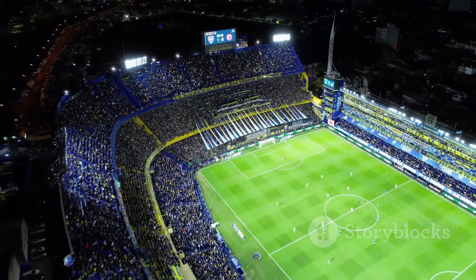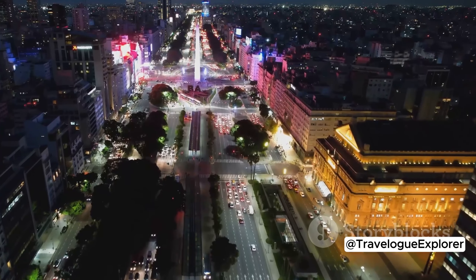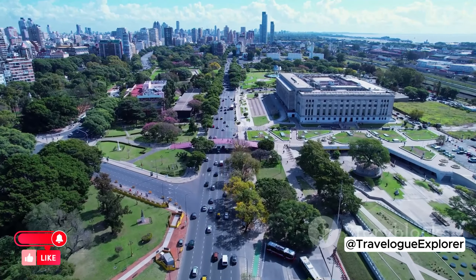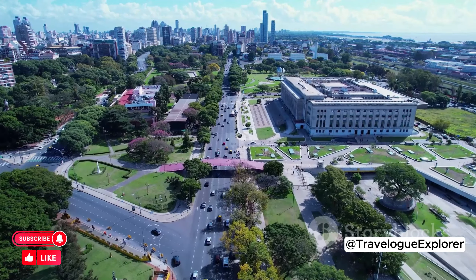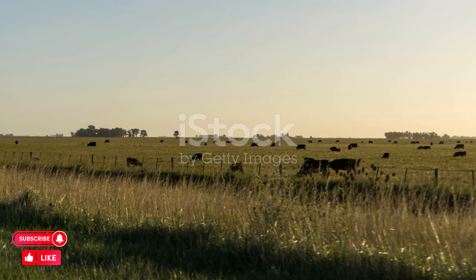Each of these neighborhoods offers its own unique experience. Palermo, with its trendy modern vibe, is perfect for the hip and young at heart. Recoleta, with its elegance and sophistication, appeals to those who appreciate art and culture. San Telmo, with its vintage charm, is ideal for history buffs.